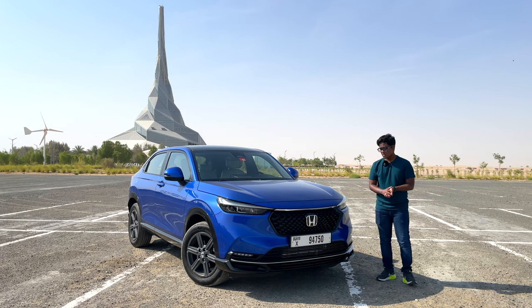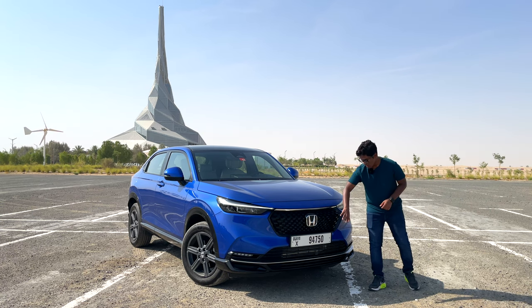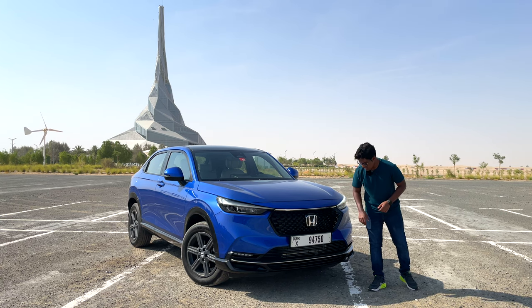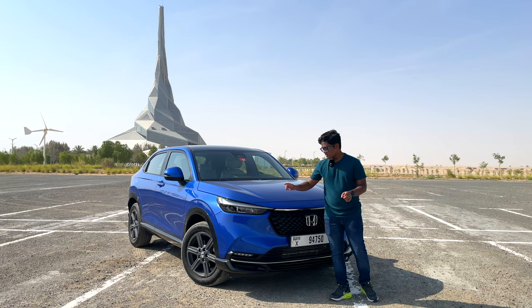Now let's talk exterior styling. From the front, the car looks really good — this is Honda's latest design language, a very clean and minimalistic look. In front, we have a large pentagon mesh grille finished in gloss black, and the headlamps are full LED: LED headlamps, LED DRLs, and LED fog lamps. They also have an auto high beam feature.